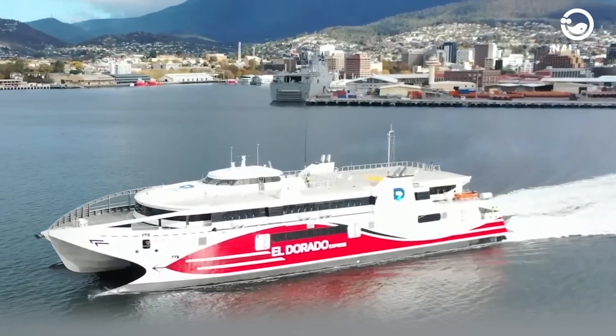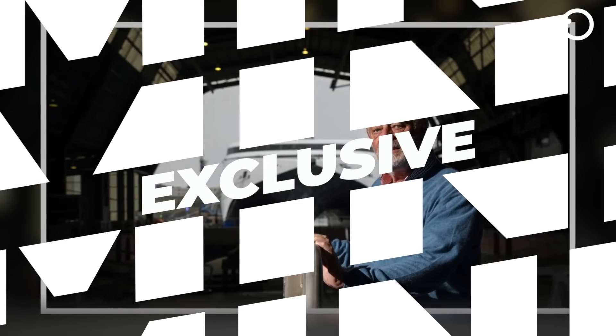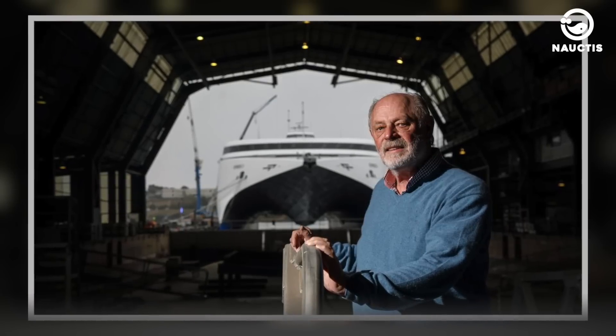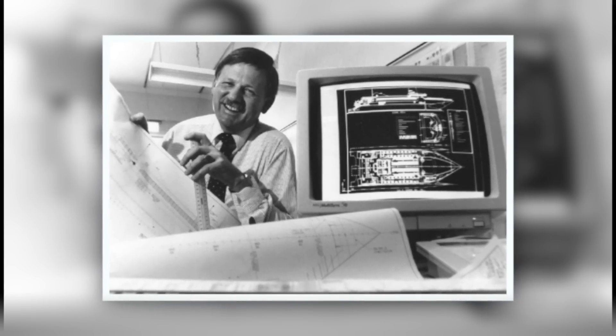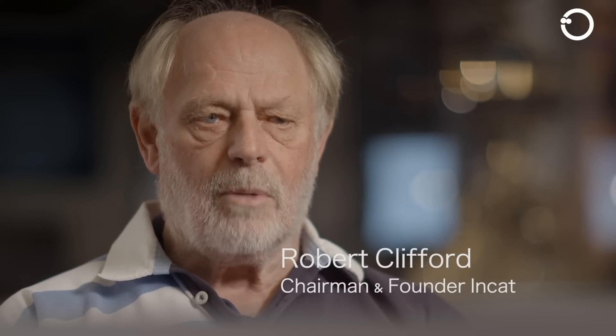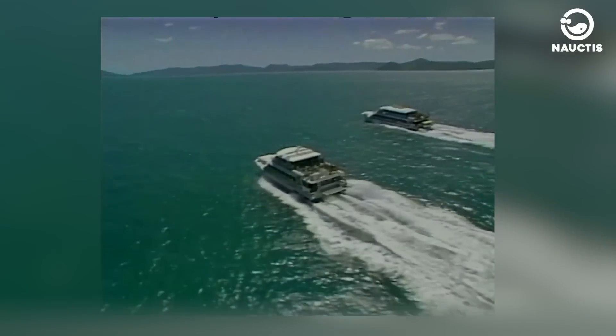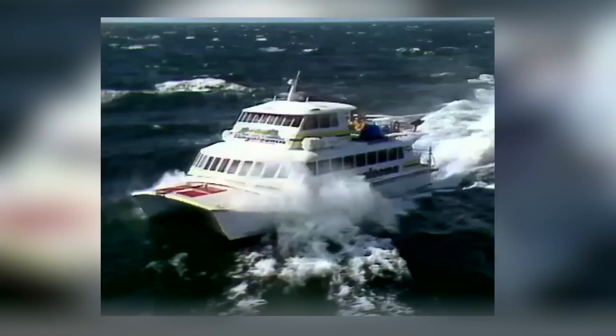Incat Tasmania was established in 1977 as the Sullivan's Cove Ferry Company through a partnership between founder Bob Clifford and marine architect Philip Herkes. At that time, the company had only built four small ferries before international catamarans. However, this partnership created plans for the world's first catamaran ship capable of piercing large waves.